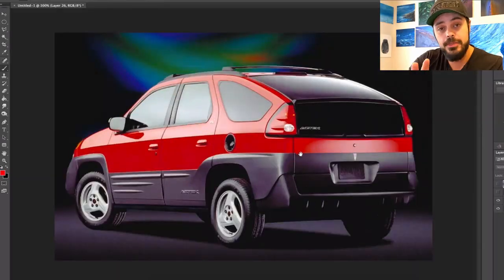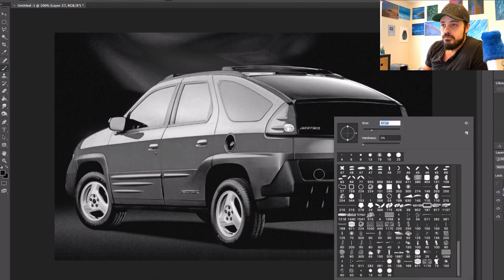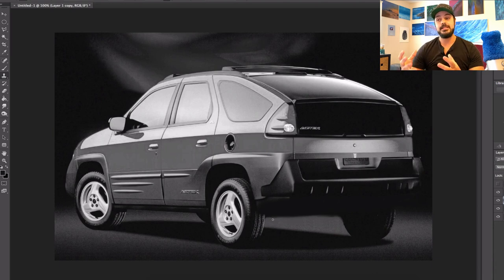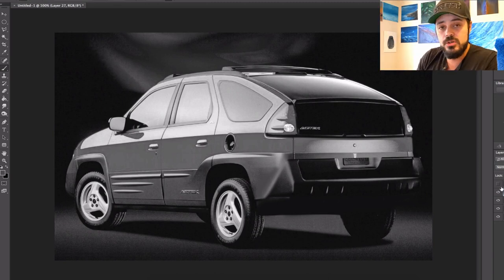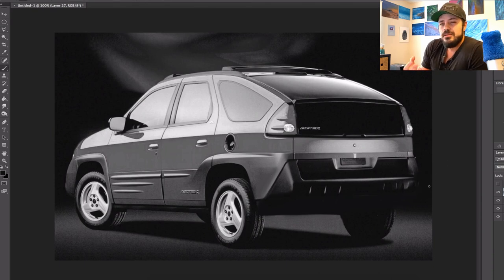I'm talking about the redesign of the Pontiac Aztek — and not the front, which I did earlier this year and we'll link up here in the corner and down in the description below. No, we're talking about the rear here. So if you're new here, welcome. What I do here is take existing cars and modernize them and at the same time hopefully make them look cool. That's what we're going to do in this video as well.